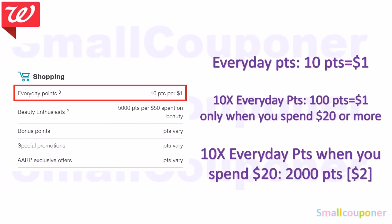What is 10 times everyday points? Everyday you get 10 points per dollar. So 10 times everyday points only when you spend $20 or more equals 100 points per dollar. If you spend less than $20, you only get 10 points per dollar. If you spend $20 or more, you get 100 points per dollar — equivalent to 2,000 points or $2. If you spend $40, you get 4,000 points equivalent to $4, and so forth.